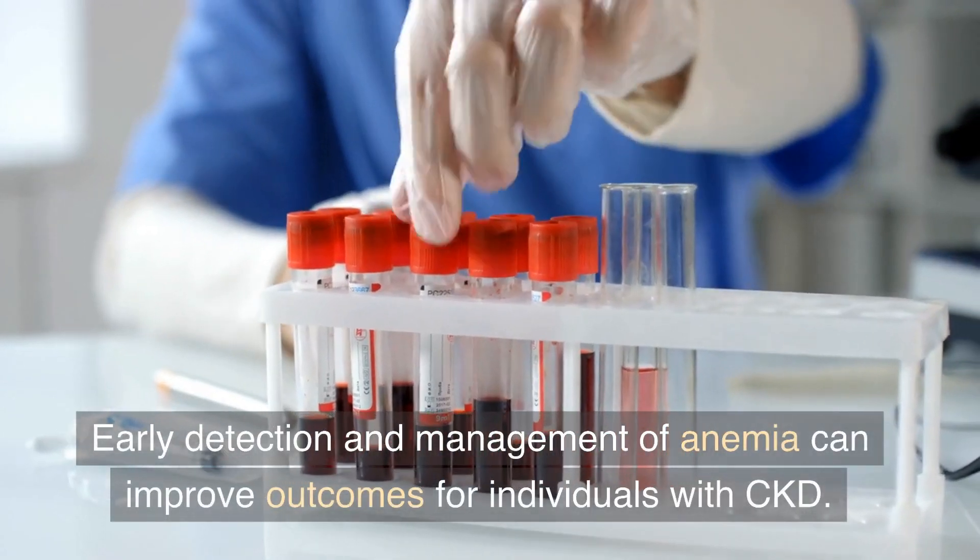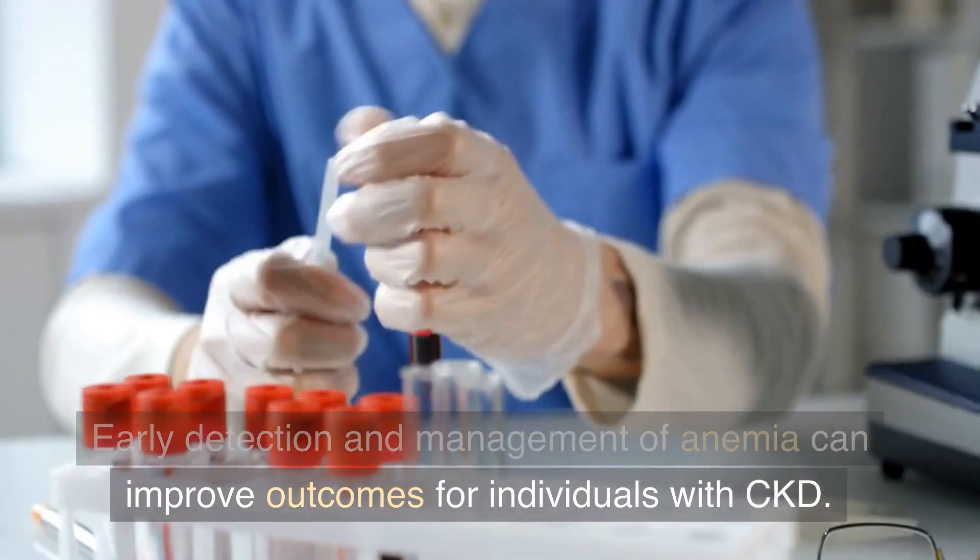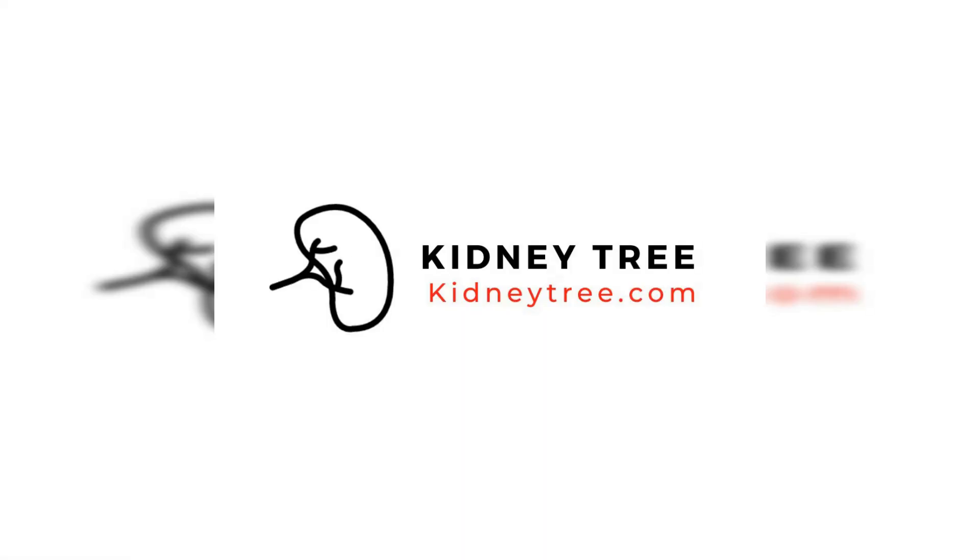Early detection and management of anemia can improve outcomes for individuals with CKD. If you or a loved one is suffering from chronic kidney disease and would like more information on the latest treatment and kidney health diet, visit our website today.